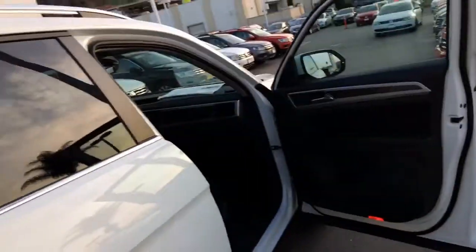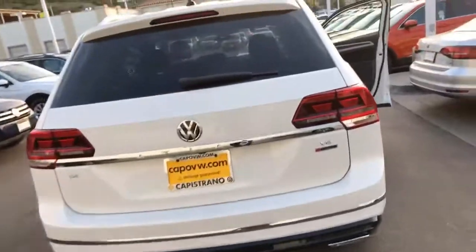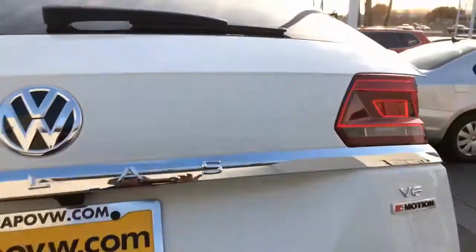Your rear passengers in the second row will have their own climate control system. Here's the rear of the car. This is something that you do get on the SE with technology that's not on a regular SE — and that's going to be the power liftgate here in the back.